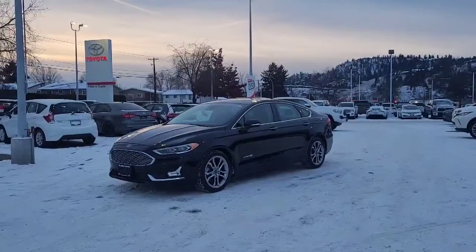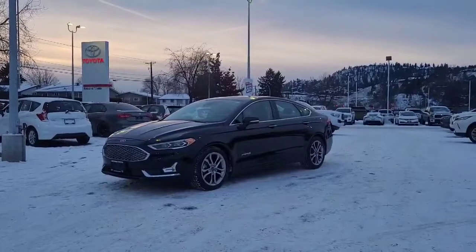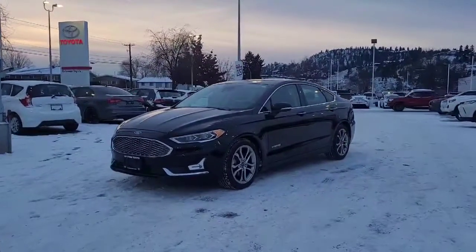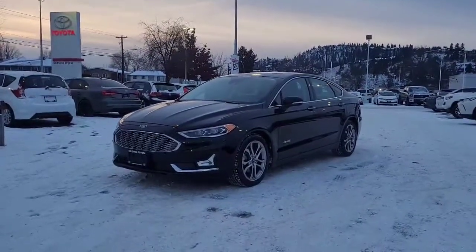Welcome to a video walk around from Kelowna Toyota. We are located at 1200 Leith Head Road in beautiful Kelowna, British Columbia, Canada, right here in the heart of the Okanagan. Today we're going to be taking a look at this 2019 Ford Fusion Titanium Hybrid.